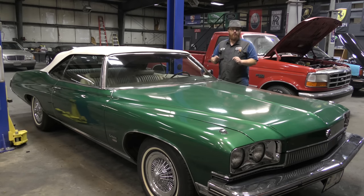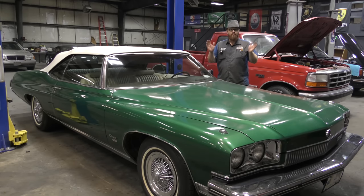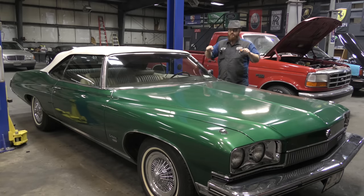A couple of people were really excited about it and I don't blame you — this is a really cool, very special car. This is a 1973 Buick Centurion. It has the big 455 V8 in it. What's really cool about this car is that through the whole span of automotive history, this model was made for only three years — 1971, '72, and '73.